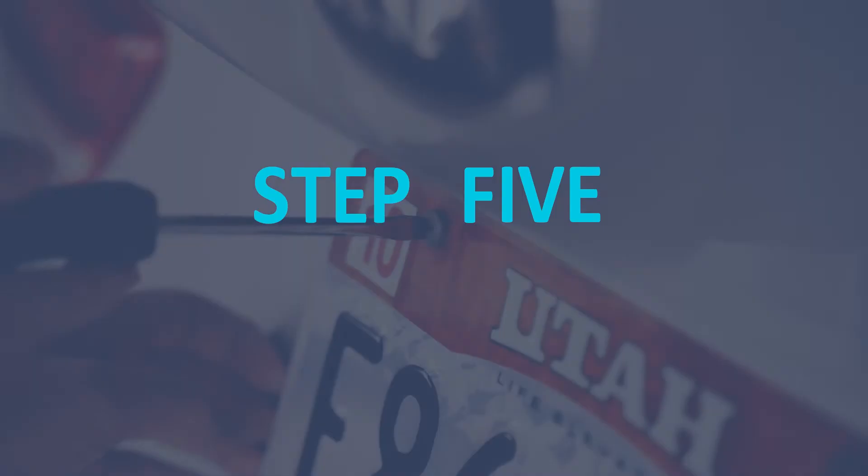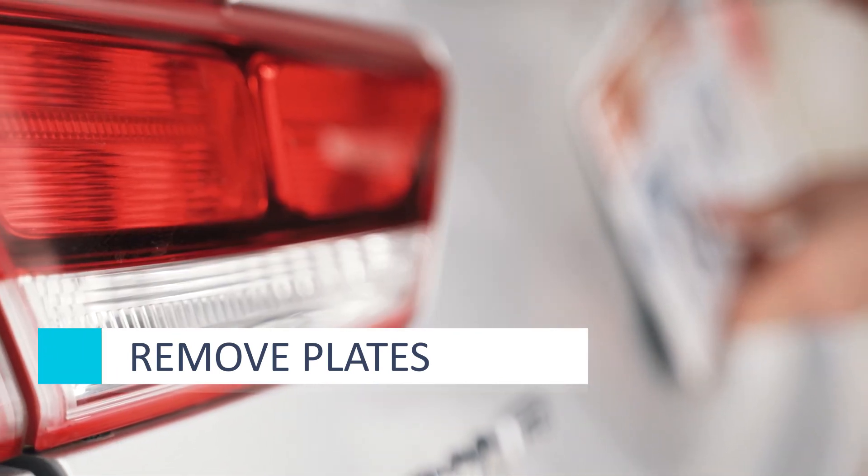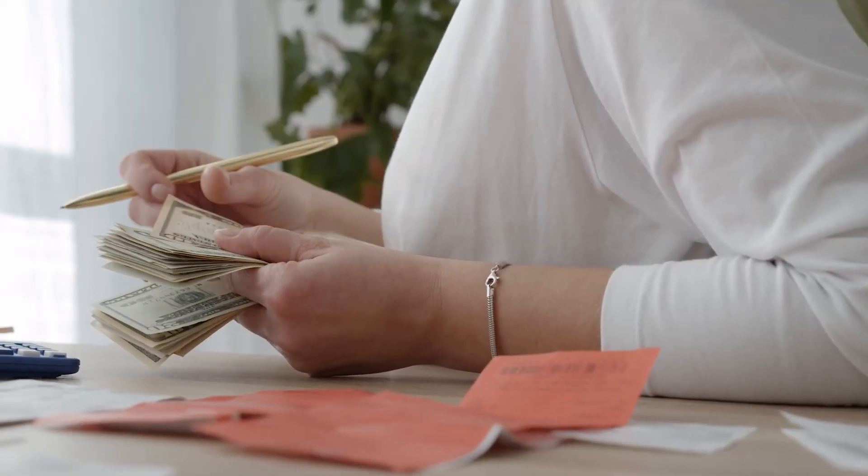Once you've handed over the title, you'll need to hang on to your old license plates. Iowa gives you 30 days to register your plates to another vehicle, or you could return them and possibly get a refund on the unused portion of the registration.